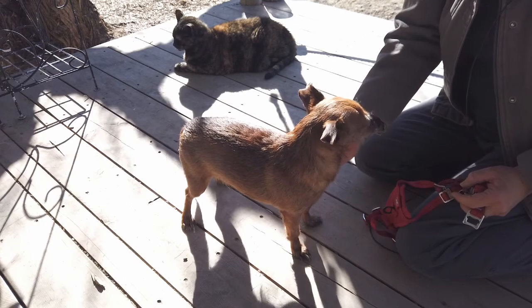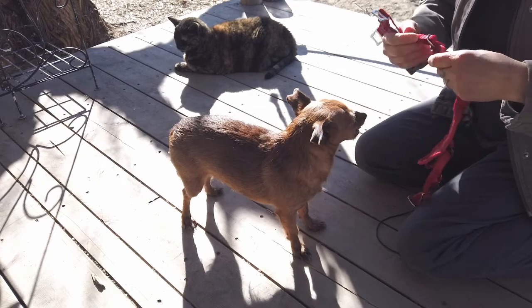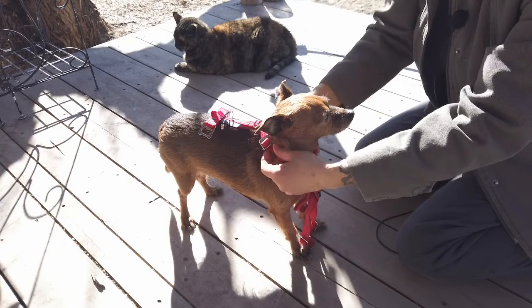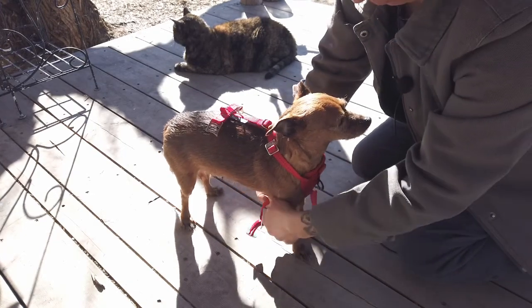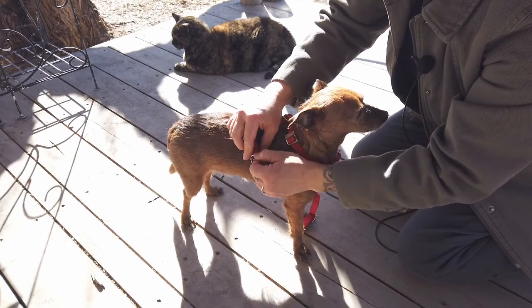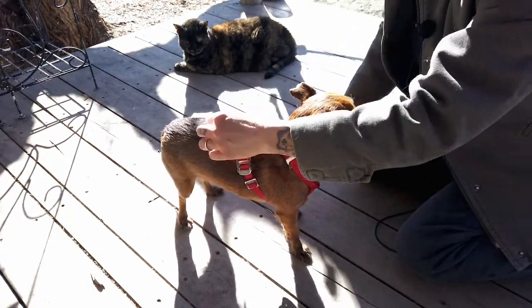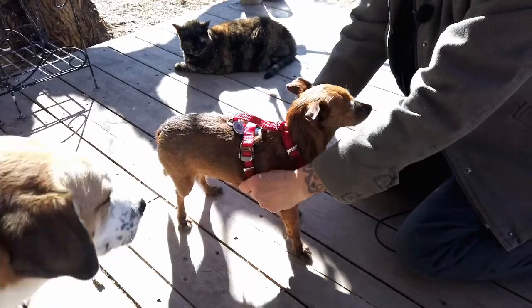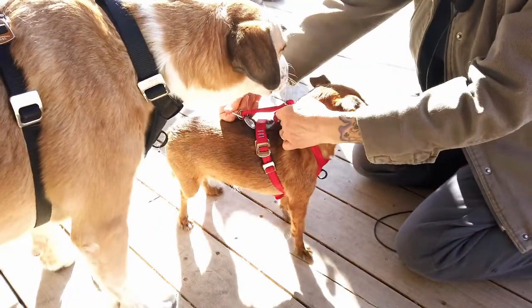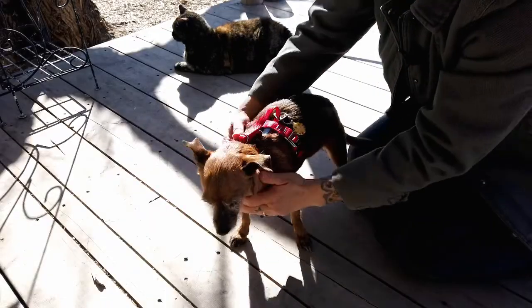This is Nellie, our little 7-pound Chihuahua mix. She wears a size extra small. Same thing — we're going to have the chest plate in front, her head will go through the two straps, this strap will come through the back, and then these just easily slide through and nest into themselves. She also has the D-ring back here for walking or the D-ring in front. She's all ready to go.